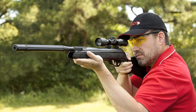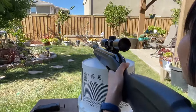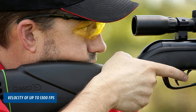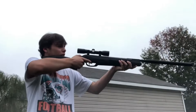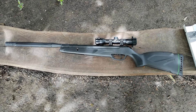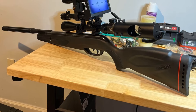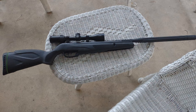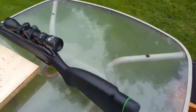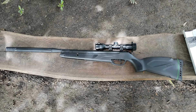Its smooth action trigger enhances the shooter's accuracy, and the IG inert gas technology propulsion system delivers a more consistent power level and fewer vibrations, resulting in superior precision. With a velocity of up to 1300 fps with .177 PBA Platinum pellets, the GAMO Wildcat Whisper packs a serious punch. The inclusion of a 4x32 shockproof scope ensures you can take aim with confidence. This air rifle also offers convenience with its magazine capacity, allowing for multiple shots without the need to reload immediately.